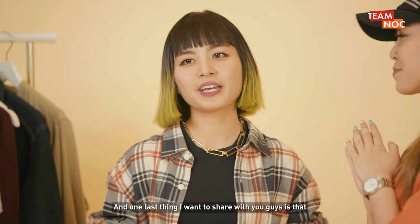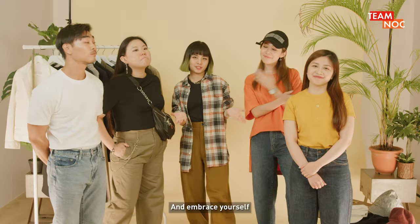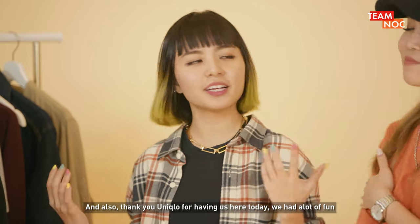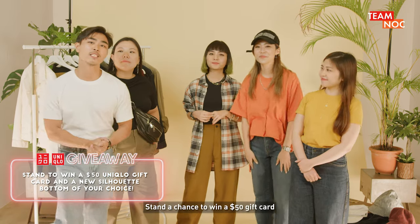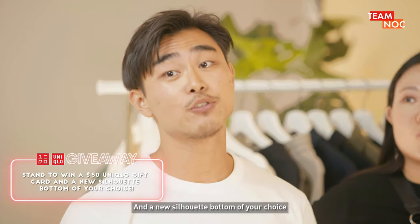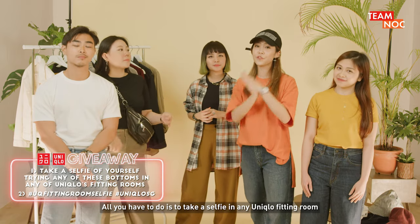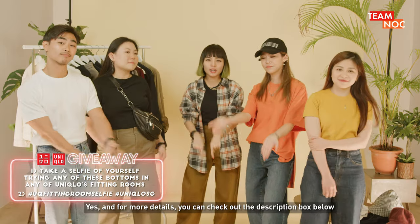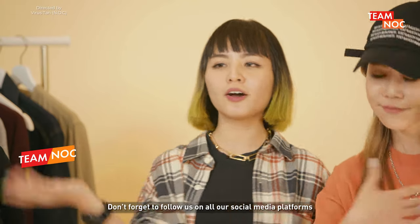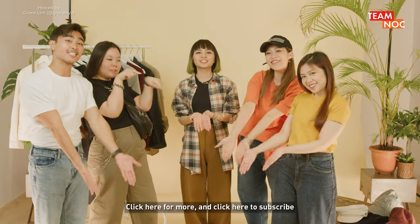And one last thing I would like to share with you guys: be comfortable, don't be afraid to explore more styles, and embrace yourself. And thank you Uniqlo for having us here today — we had a lot of fun. Uniqlo is also having a giveaway — stand a chance to win a $50 gift card and a new silhouette bottom of your choice. All you have to do is take a selfie at any Uniqlo fitting room and hashtag UQ fitting room selfie. For more details you can check out the description box below. Don't forget to follow us on all our social media platforms, click here for more, and click here to subscribe.